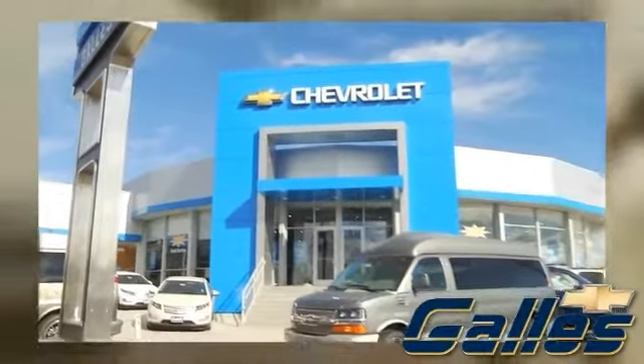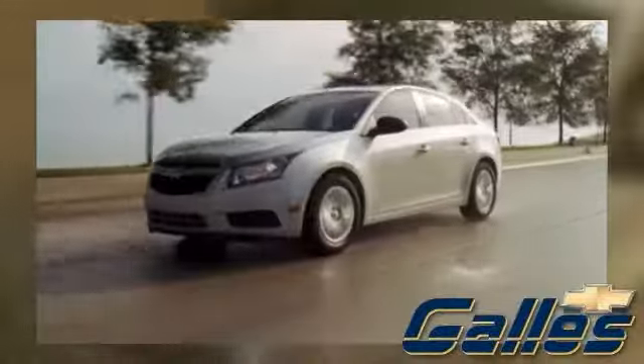At Gala Chevrolet, we have access to hundreds of quality pre-owned vehicles of all makes and models, like this one.